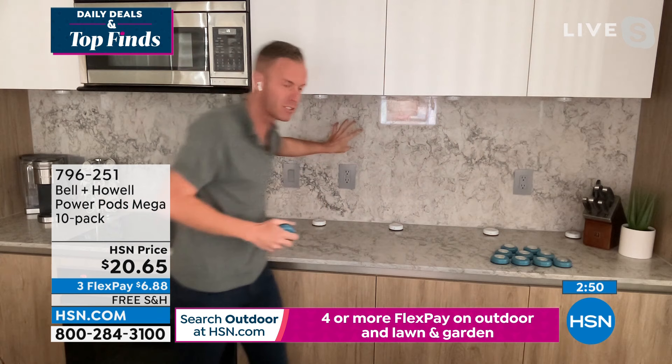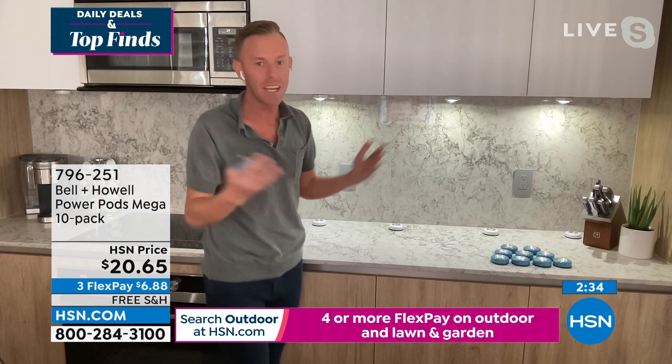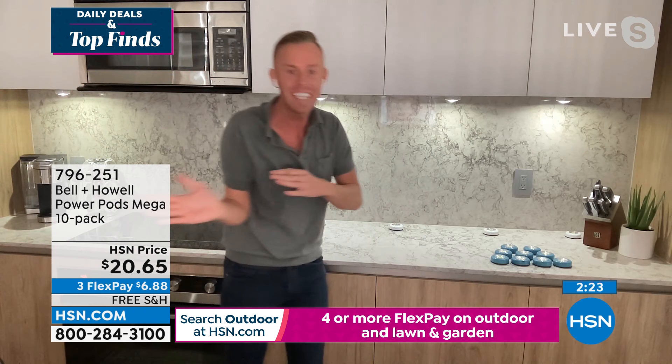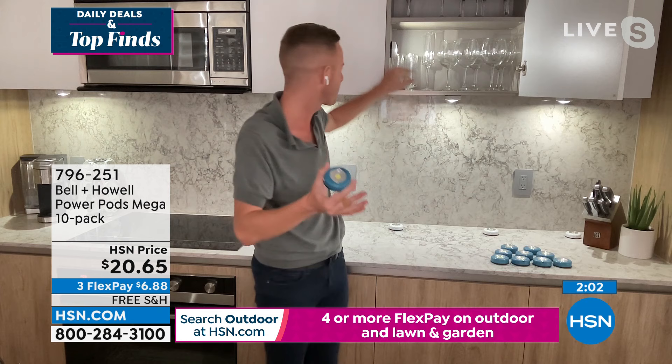Let me show you this cabinet — this is my kitchen, this is real life, not a mock studio. This is how I use it in my home. I have three Power Pods right here, one down there by the coffee maker. For $2 a piece, from someone who studied interior design, hired electricians, and put up chandeliers — you just can't do this kind of easy transformation except with lighting like this, battery operated with self-adhesive tape on the back.